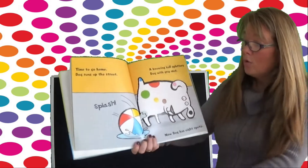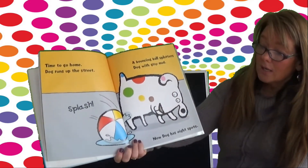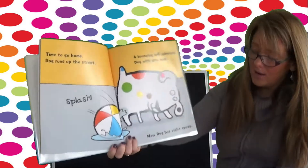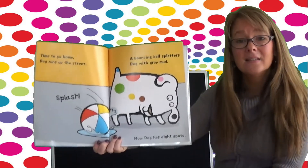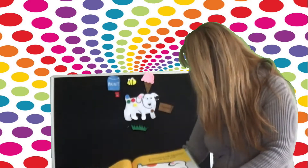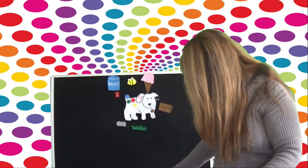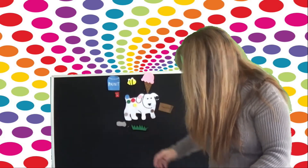Time to go home. Dog runs up the street. Splash! A bouncing ball splatters Dog with gray mud. Now Dog has eight spots. Oh dear, Dog — you're getting messy. All right, there's the mud, and there's his spots.